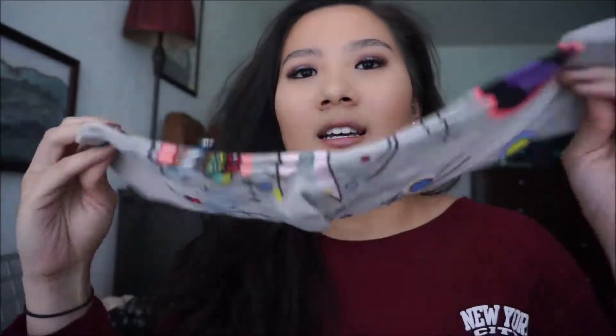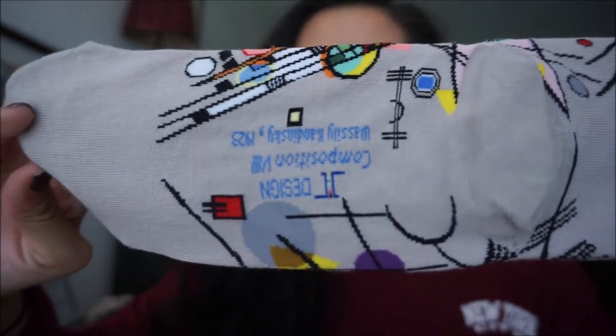I also got two pairs of socks from the Guggenheim gift shop by the artist Kandinsky. I have three socks in front of me because one ended up in the wash without its match. The first pair is really neat — it has the Kandinsky artwork on the bottom, and this piece was actually in the Guggenheim, which is really cool. The other pair, which I love the colors on, is really bright and colorful — it kind of reminds me of Spencer from iCarly with his crazy socks. These were expensive though, about $25 per pair.